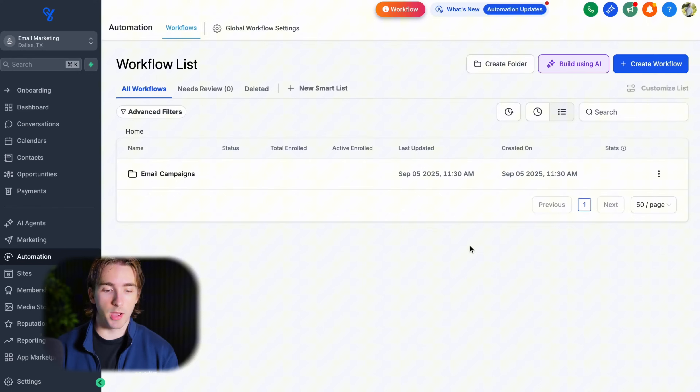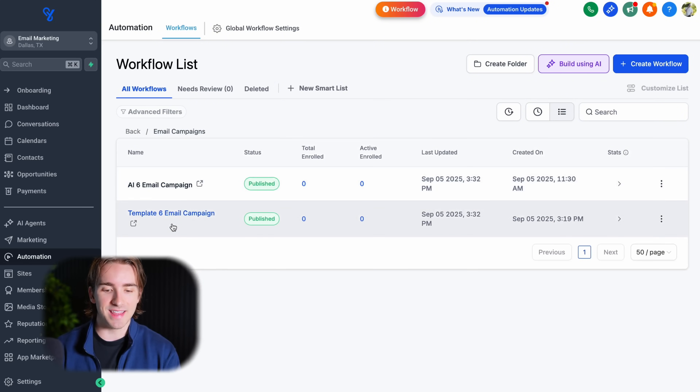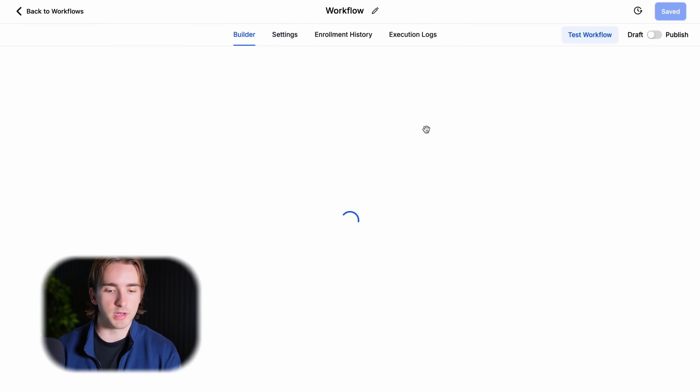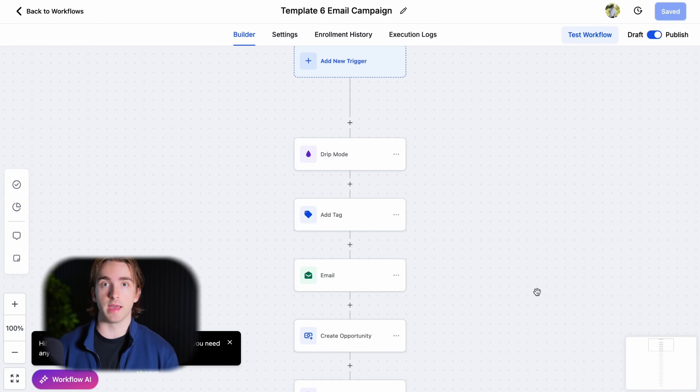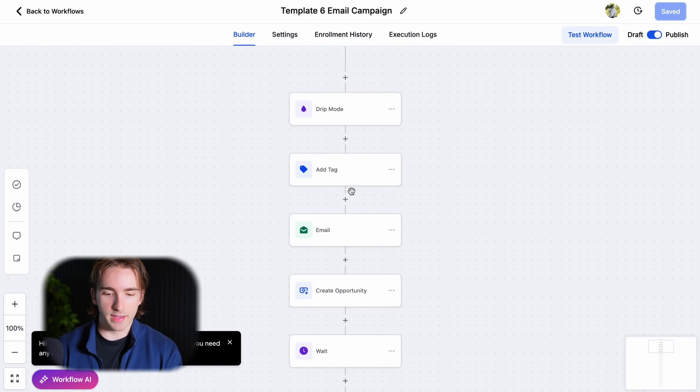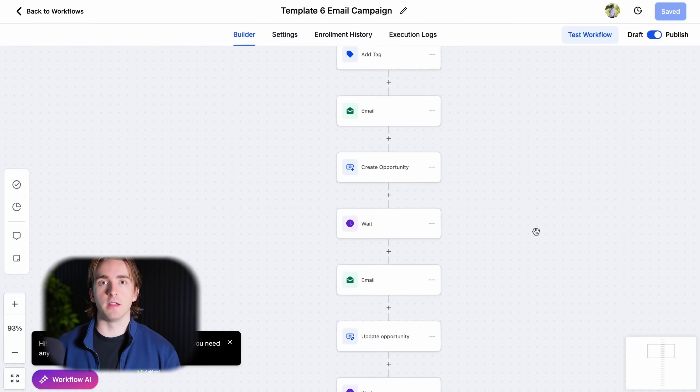I have this automation built in my own agency, within a snapshot — if you want access to the snapshot, it's in the description. We have a couple of different automations in this campaign. We simply drip 100 people a day over 1.1 days. That's my secret to make sure we're not sending at the exact same time to everybody, which helps with email deliverability. We're tagging our customers, then using one email action, a create opportunity, and then we wait 108 hours. That's how I set my wait timers so they're sending on a non-regular basis, so people don't get used to the times and we can catch them at different points in the day.